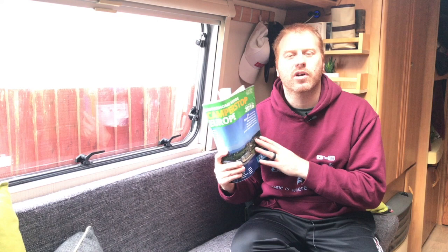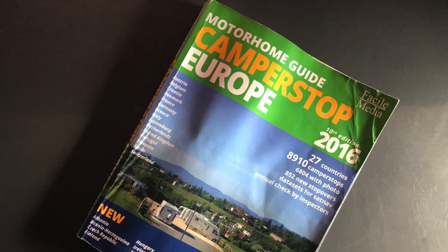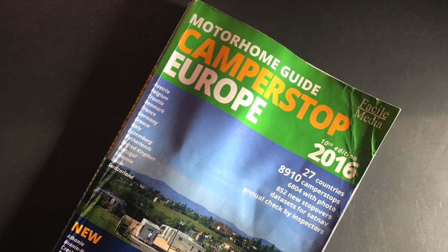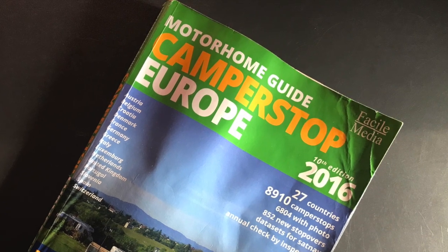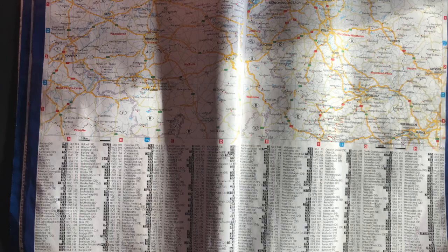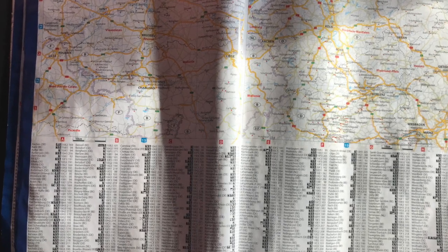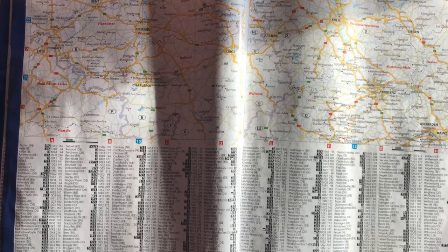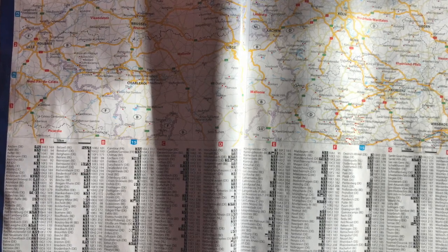The Camper Stop Europe Guide from Facile Media has been really useful for us. We like to split our stays between commercial sites, primarily for the kids, and wild or municipal stopovers. Although there are apps and we do use these, there are times when flicking through a book is easier and more fun. The layout and contents of this book lets you take a glance at the stopovers in your area and what they have.